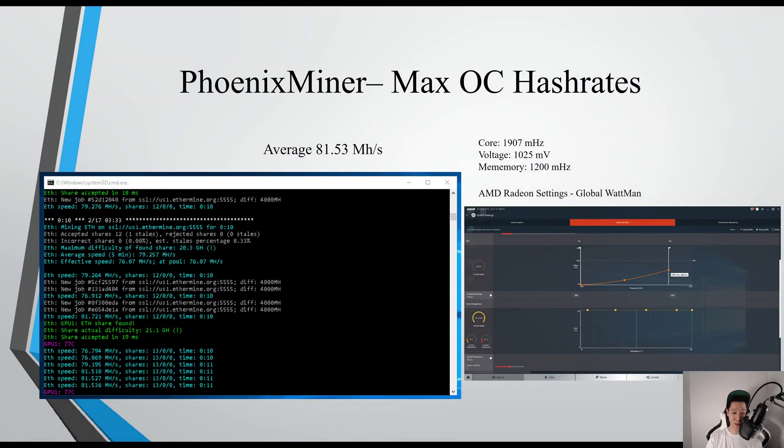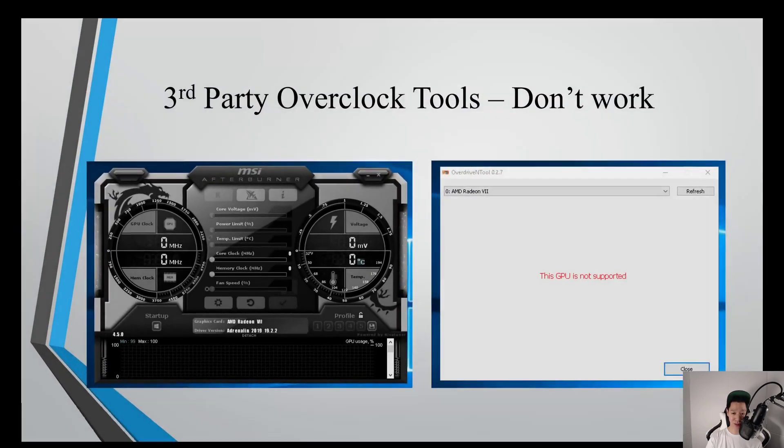I had a lot of requests to try out Phoenix Miner, so on max overclock settings I was only averaging around 81.53 megahashes per second. I also want to mention that third-party overclocking tools don't work — only WattMan from AMD works.